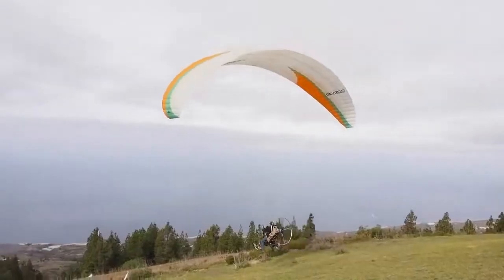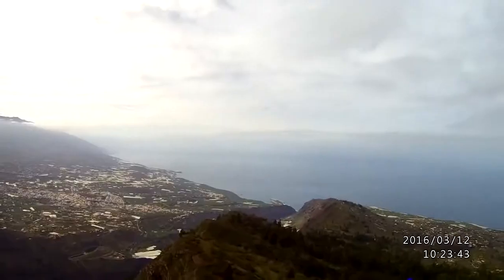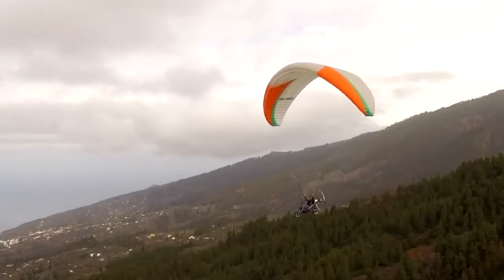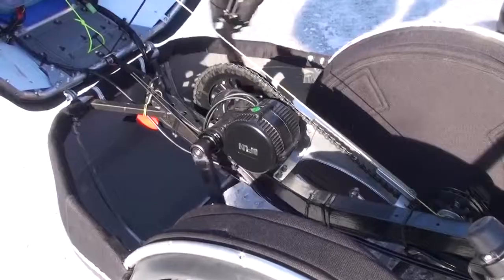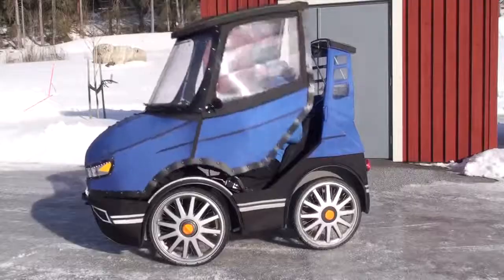#58: Flying motorcycle — features an 8 hp motor for the rear wheel and a 17 hp motor for a propeller at the scooter's rear. #57: Bicycle car — comes with a full waterproof body to keep you warm and dry in any weather.